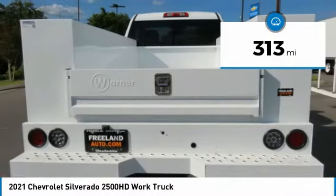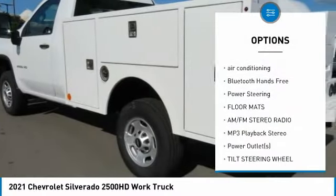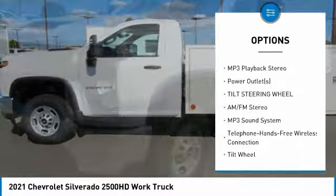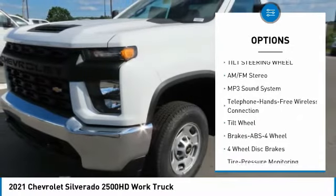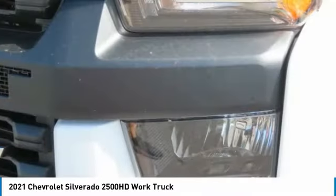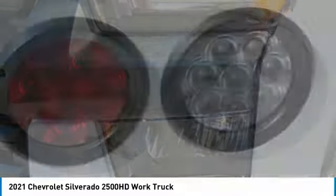Here are some of this vehicle's great options: traction control, anti-lock braking system, air conditioning, Bluetooth wireless data link for hands-free phone, power steering, floor mats, AM FM stereo radio, MP3 playback stereo, power outlets, and tilt steering wheel.